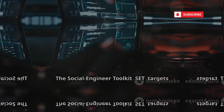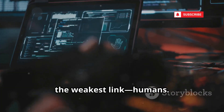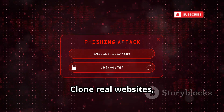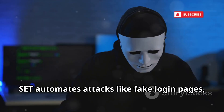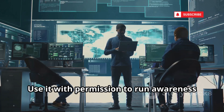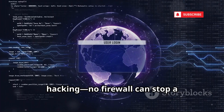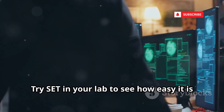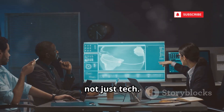Now let's hack the human element. The Social Engineer Toolkit (SET) targets the weakest link: humans. SET simulates social engineering attacks like phishing to test awareness. Clone real websites, craft phishing emails, and capture credentials in a controlled environment. SET automates attacks like fake login pages, malicious documents, and QR code scams. Use it with permission to run awareness campaigns and improve training. It's a masterclass in the psychology of hacking — no firewall can stop a well-crafted phish. Try SET in your lab to see how easy it is to trick even savvy users. Security is about people, not just tech.